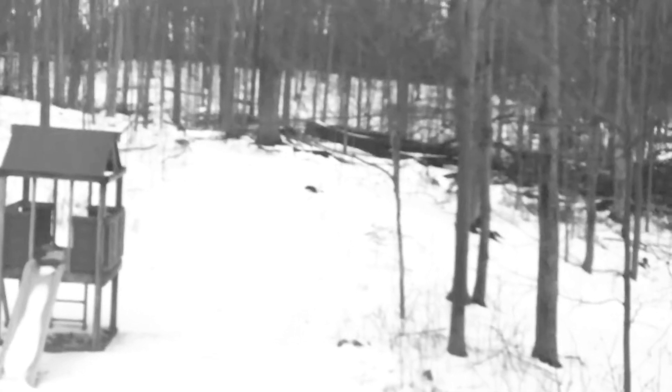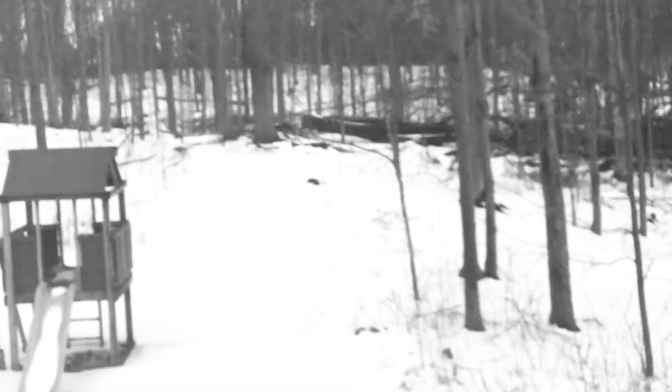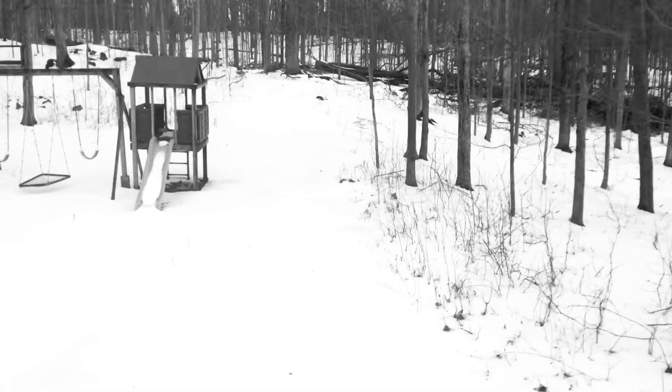The other thing you're going to notice is that there are no insects. That is because they are probably hibernating. I don't know what insects do, but I'm guessing that they hibernate.